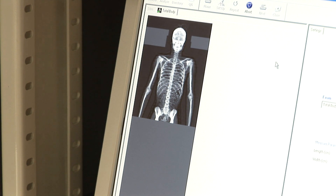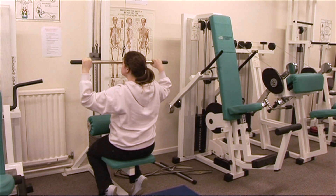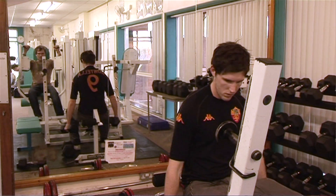Bone changes and adapts in response to exercise, much in the same way as skeletal muscle. It gets bigger and it gets stronger, but we know far less about bone than we do about skeletal muscle.